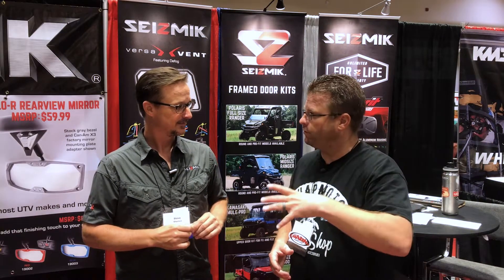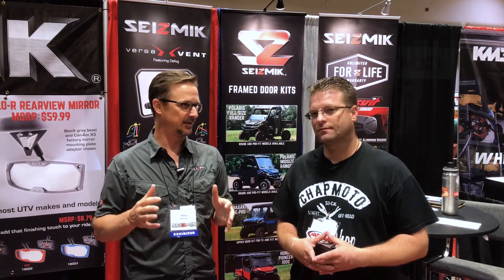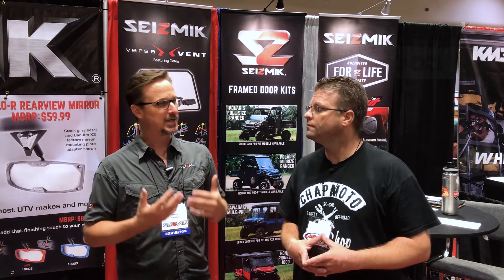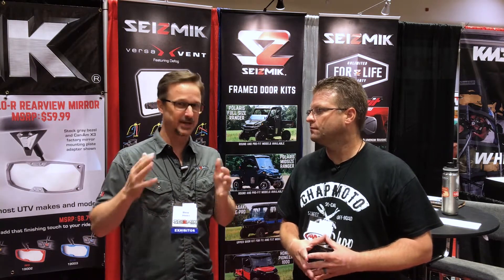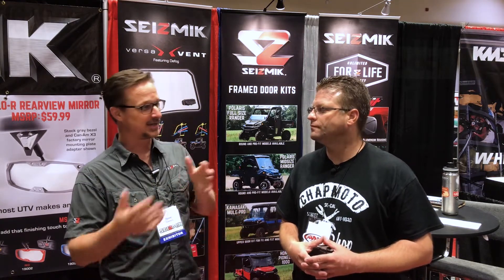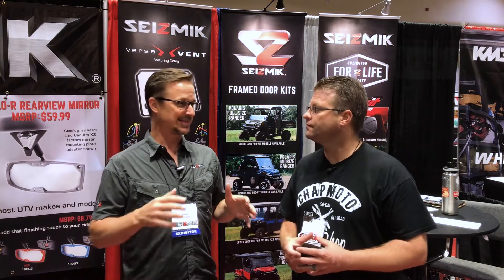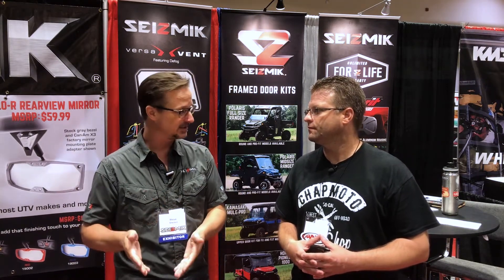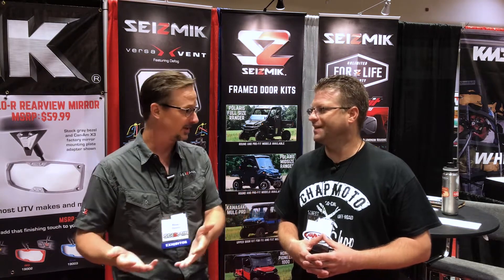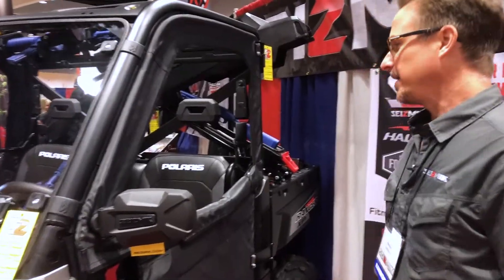We got into the gun holder business last year, and it took us a long time to develop these things because we did it from scratch for utility vehicles. Every other gun holder that exists for a utility vehicle was clearly made for something else — an ATV gun holder adapted to fit, or a police floor-mounted holder adapted. We said let's start from a blank sheet of paper and make the best gun holders for utility vehicles. We came up with three completely different solutions because nothing is one size fits all — if things are one size fits all, it means it fits everything poorly.